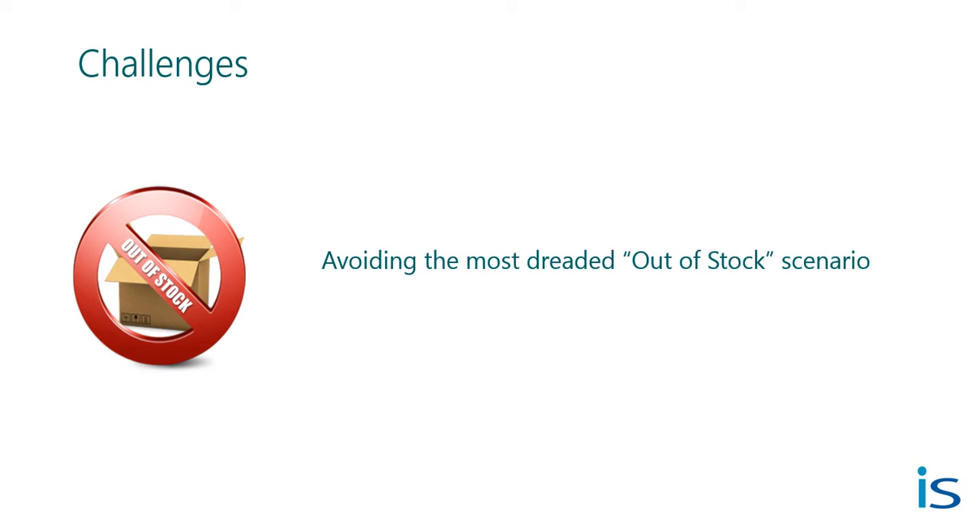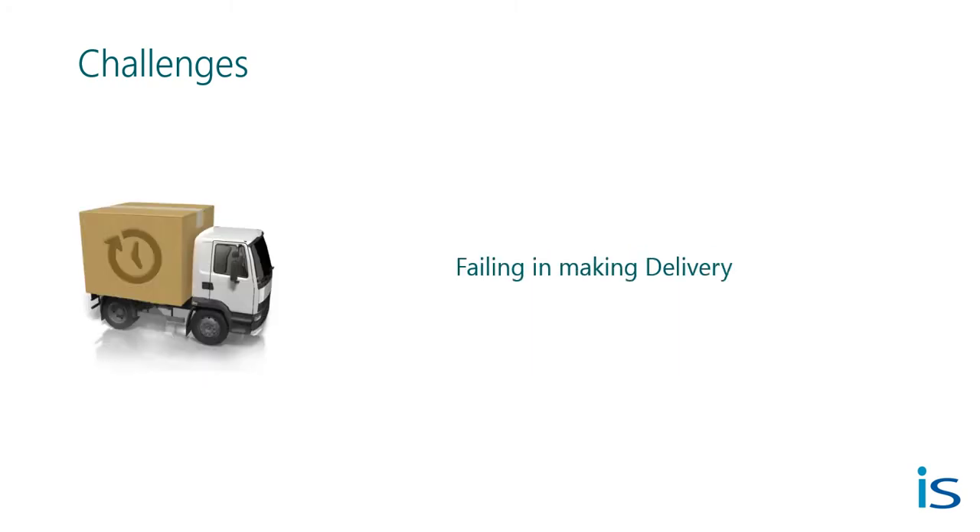So what you lost in those cases was not just new customers and returning customers, but you lost a lot of referrals and so much more. In several cases, you might have also missed on delivery because the inventory was not updated in time with the online order. And in some cases, you might have also been penalized with over-inventory or even supply chain issues.